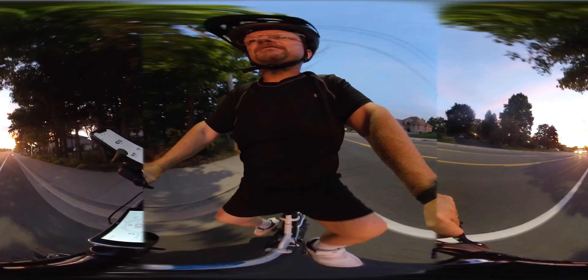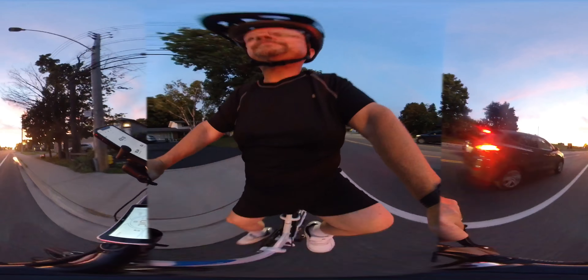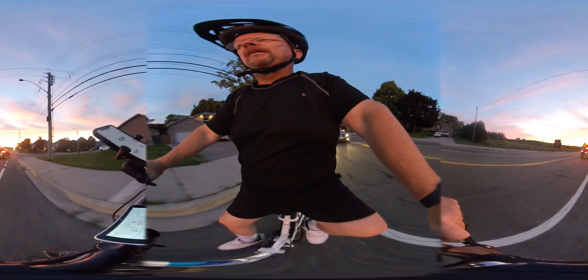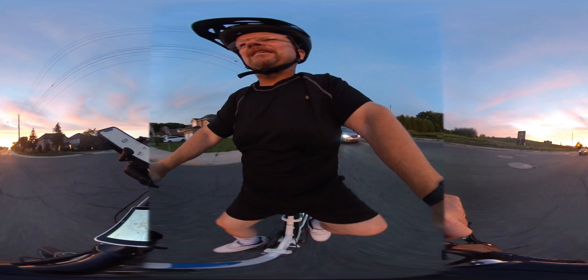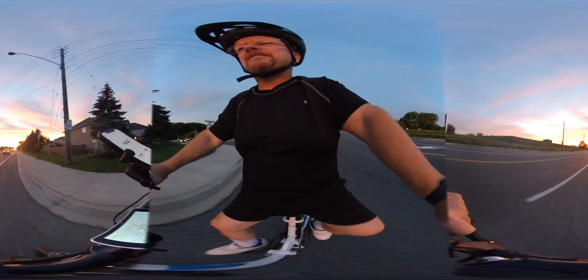As I was saying about going through intersections — right here in this kind of situation — that car would probably not expect a guy like me with a bike like this to go as fast as I am. So they really have to pay attention when they're turning right in front of me.